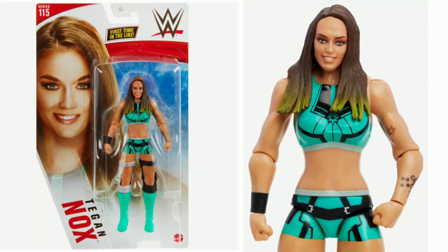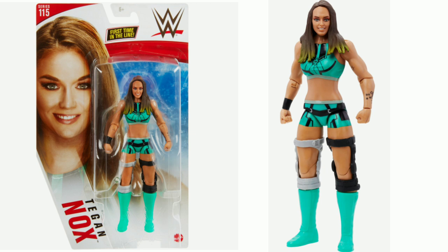Number two on the list was honestly the first figure I thought of when I decided to make this video — but amazingly, it doesn't make the top spot. It is Tegan Nox Basic. I just think it's awful. I cannot see Tegan in the face at all — if you told me this figure was called Tiffany, I would believe you. The figure seems to have a really big forehead, the body proportions don't feel quite right, and the legs seem way too big in comparison to the arms. I just really hate it. I don't think this has captured Tegan Nox at all.